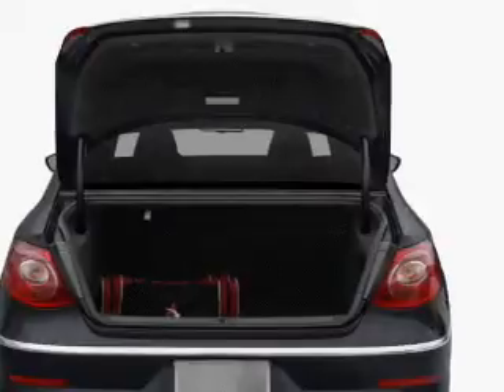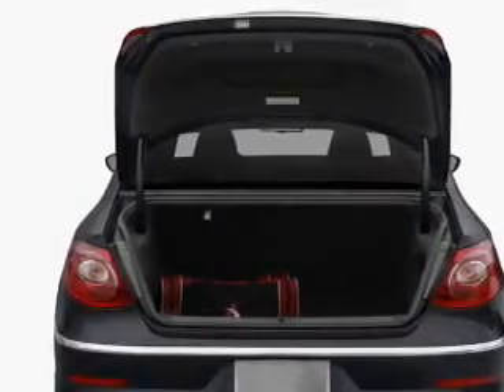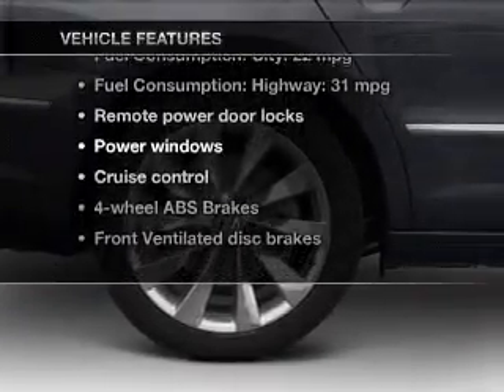Find your way easily with the included navigation system. The anti-lock braking system will keep you safe on the road. Pamper yourself with memory settings, plus enjoy these notable features that are included in this vehicle.